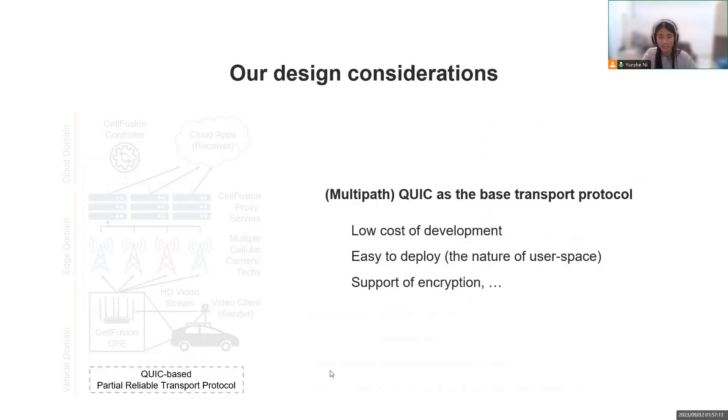Our last design point is that we use Multipath QUIC as the base transfer protocol. As a pure user-space solution, QUIC is easier to customize and easier to deploy. Multipath QUIC also comes with various functional components that we could reuse, including path management, congestion control, and built-in encryption, and more. This enables us to conveniently embrace the most advanced transport protocol design from both academia and industry.